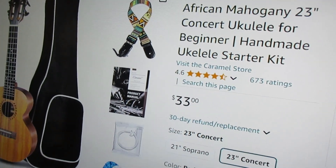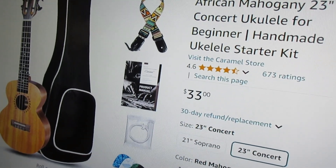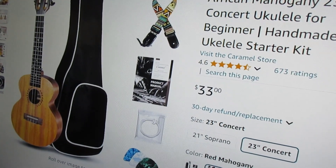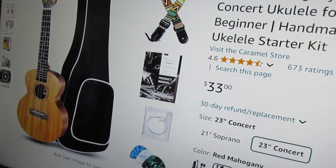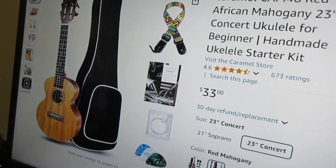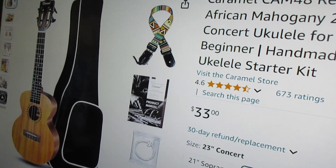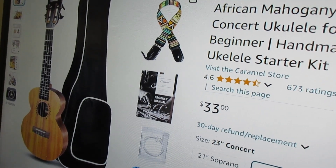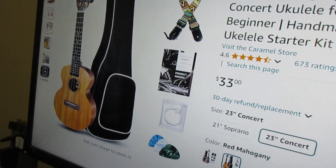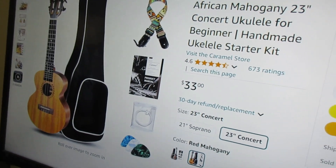I would say this one and the all-solid Caramel Concert, Tenor, and Baritone Acacia Acoustic Electrics — those are the deals, especially the Concert and Tenor Acoustic Electric Acacia. These three ukuleles right here are just mind-bogglingly wonderful deals.